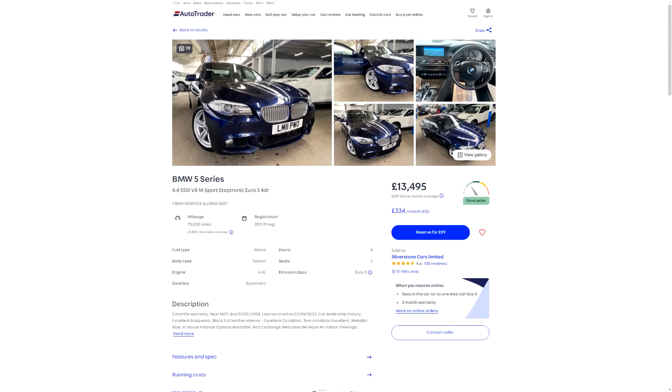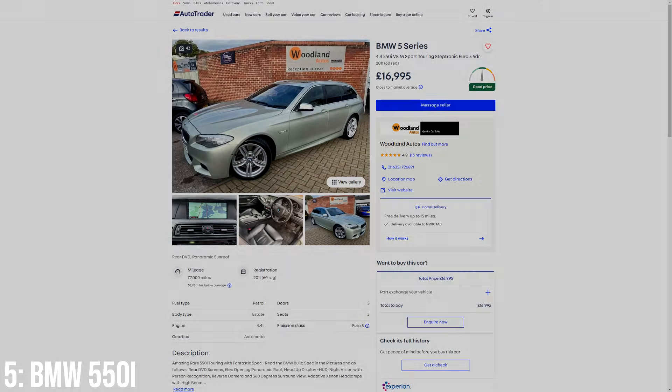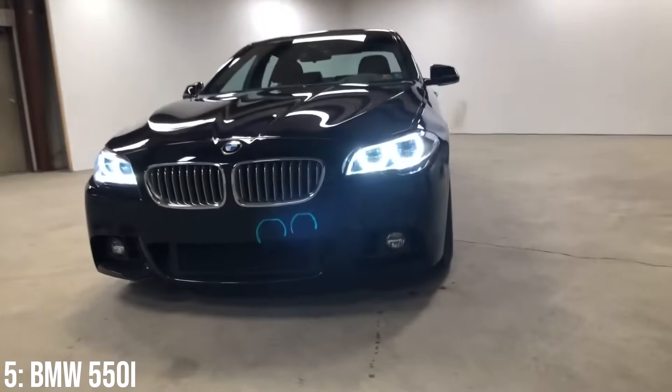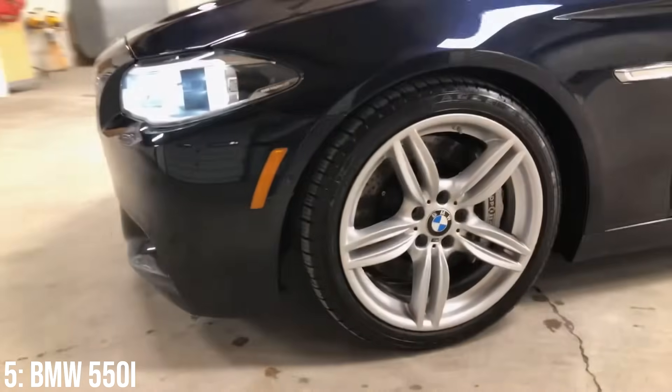These are only around £14,000 at the bottom end, and most sit at around the 17k mark for a 2011 model with decent mileage. Build quality issues are known, and in the worst case scenario, some owners have suffered with head gasket or valve failures.